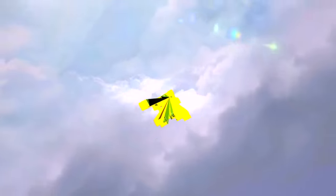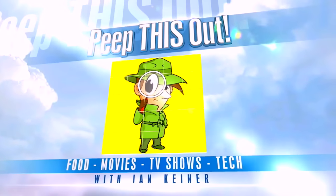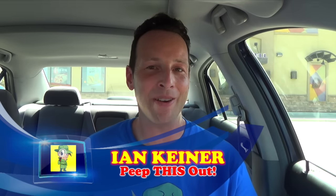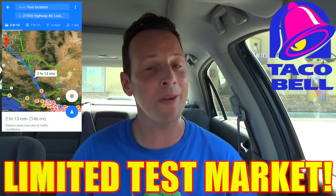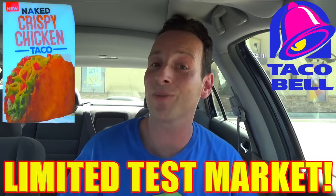All right guys, Taco Bell test menu. Let's peep this out. YouTube and social media, peep this out guys — it's your boy Ian K back again with another one for you. Coming at you a long way from home here in Lost Hills, California, the site of Taco Bell's latest test market item right now in the region, with the brand new naked crispy chicken taco. It looks really, really interesting.